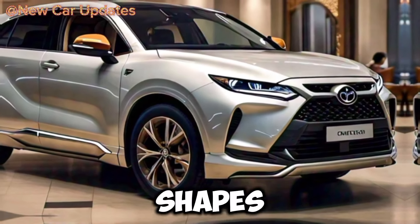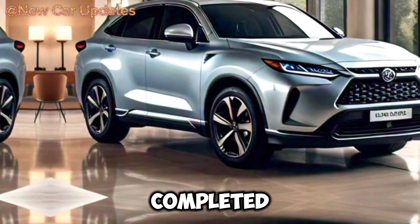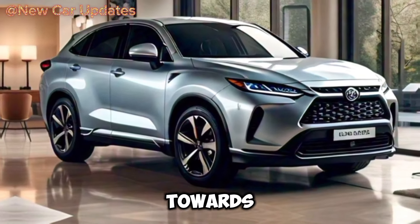Its side profile is dynamic and elegant, with rich shapes that strike the perfect balance. A sleek and modern touch is completed with narrow taillights that point towards the rear.